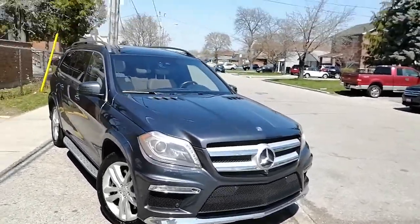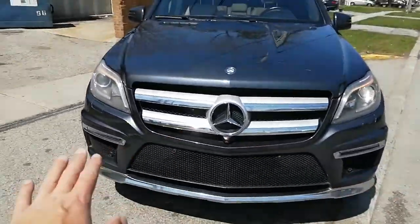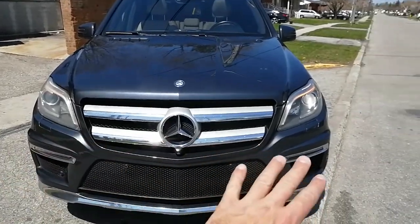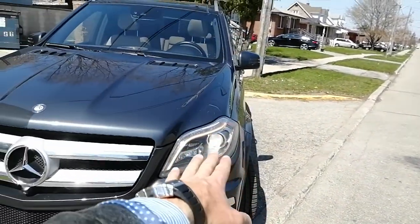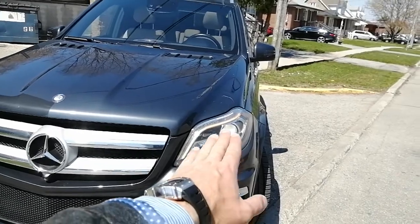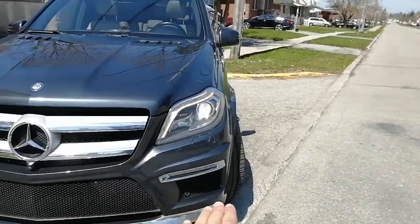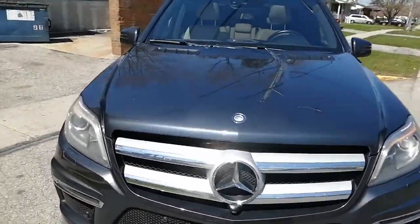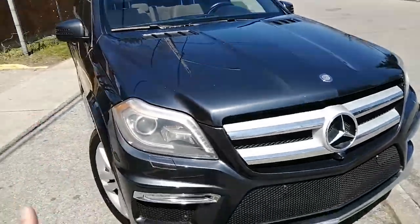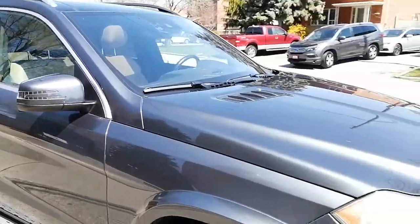As you can see, here in front of you is a beautiful grey 2015 Mercedes-Benz GL 350. It comes with 360 cameras. You can see the grille finish here — beautiful, amazing looking car. You have the daytime running lights, LED headlights which are very nice and bright, fog lights down here, and sensors at the bottom of the front grille. Very nice aerodynamics at the hood as well.